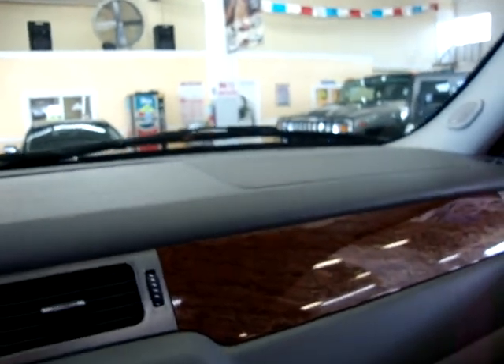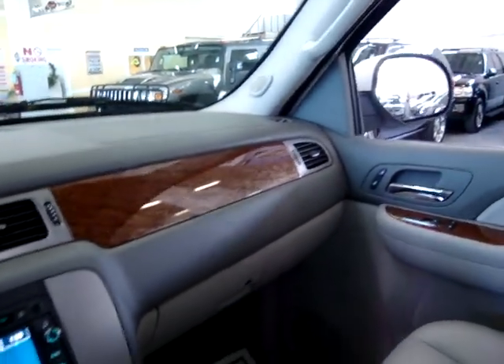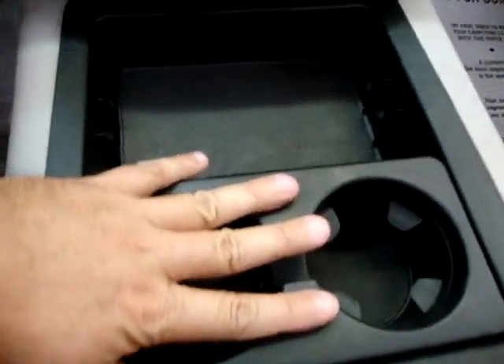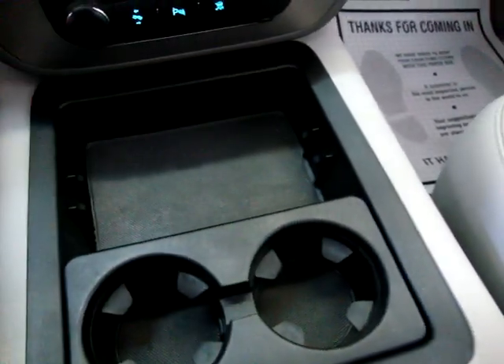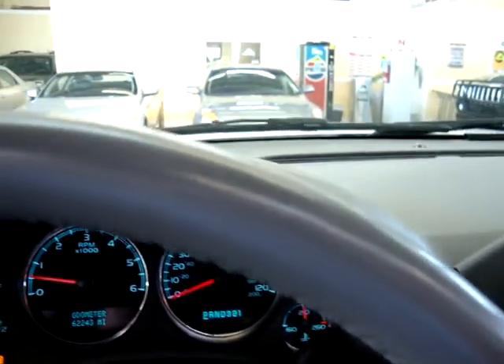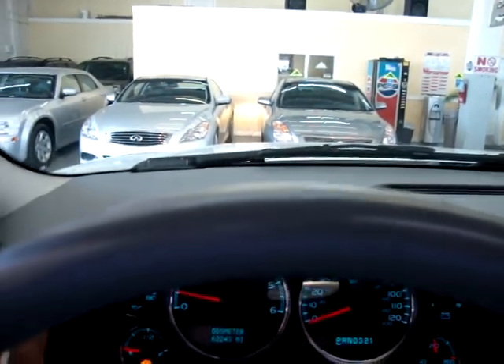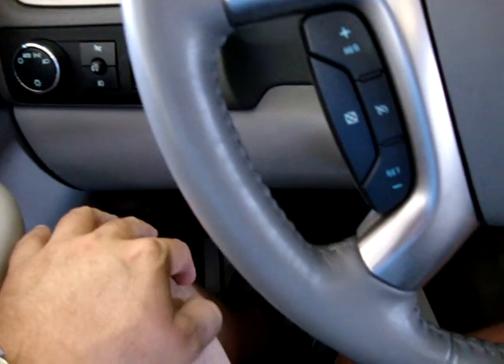We've got lit vanity mirrors, of course on both sides. Getting back to the equipment — we've got cup holders, which are removable; you can move them to a different position or take them out completely. There's a leather-wrapped steering wheel — let me pan around it so you can see it's in perfect shape, not damaged or torn.